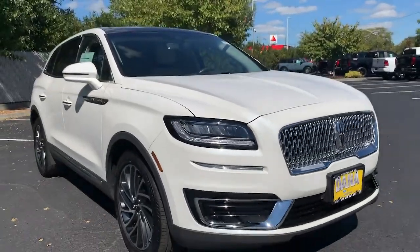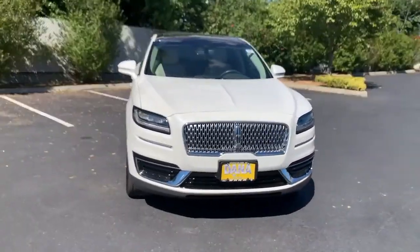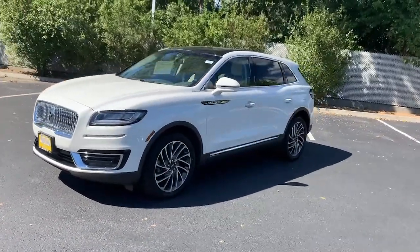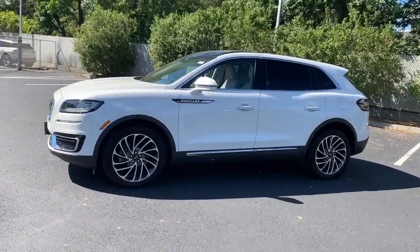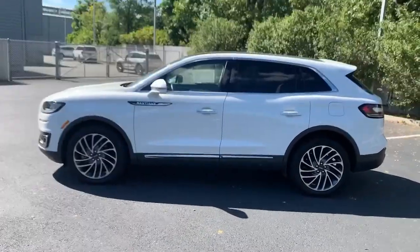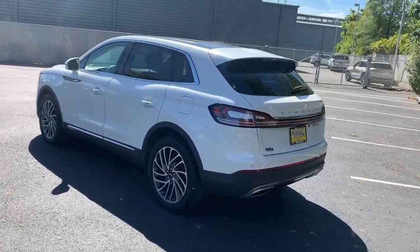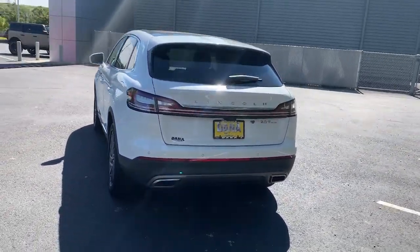Picture yourself in the 2020 Lincoln Nautilus. With less than 15,000 miles on the odometer, this vehicle stands out from the rest. Make every drive count in this comfortable, capable Lincoln Nautilus, the midsize two-row crossover that brings you the luxury of a sedan in an SUV.